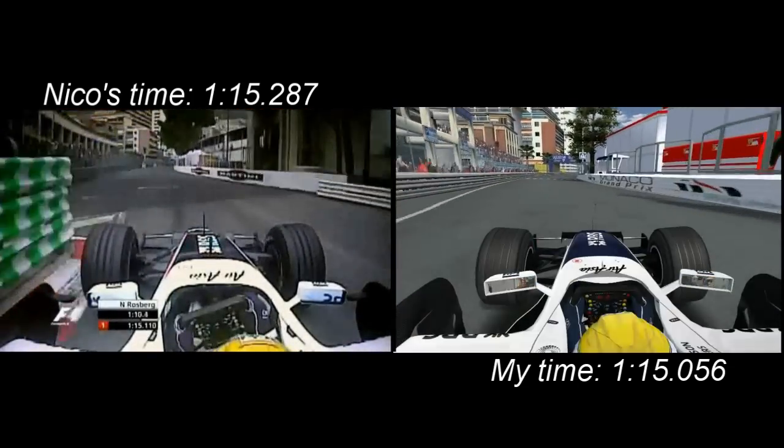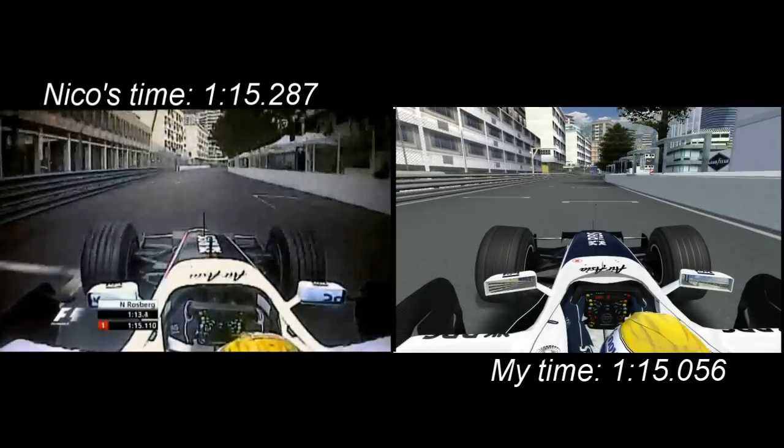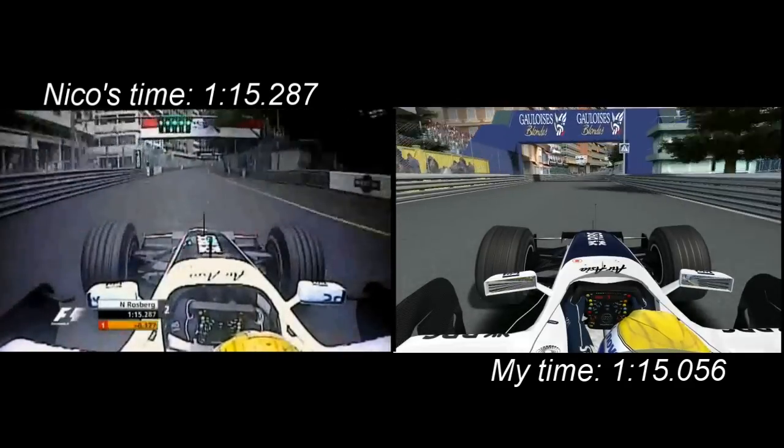And that was my lap of Monaco this year. It's always great to drive an F1 car in Monaco — it's a lot of fun, it's very exciting, and I really felt comfortable there in my home Grand Prix, so it was a very nice qualifying for me.